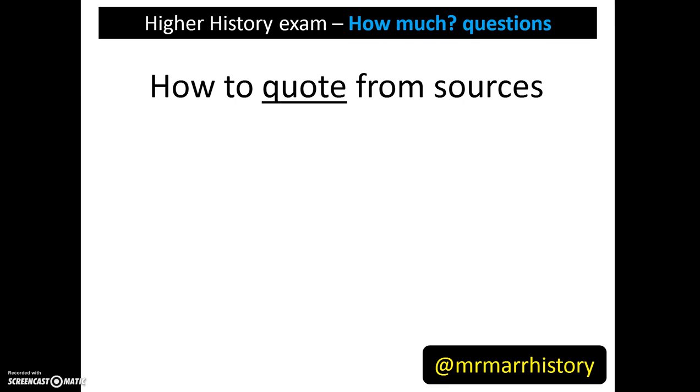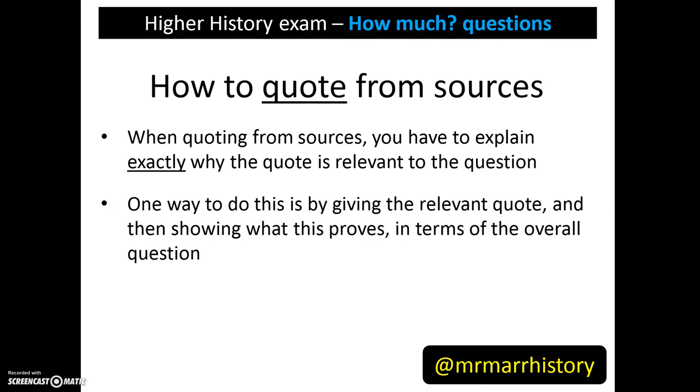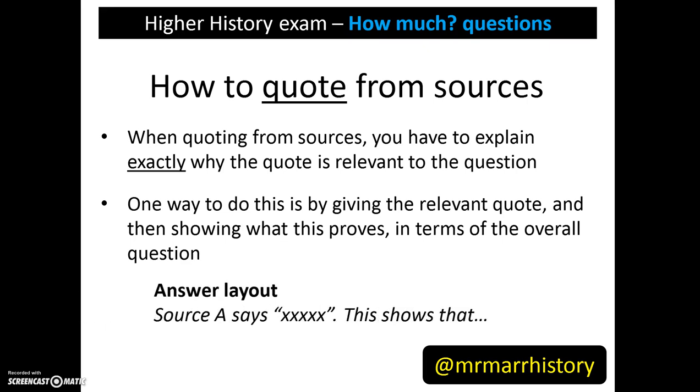In terms of quoting from sources, this is the best approach. Make sure that when you quote, you explain exactly why the quote is relevant to answering the question. The quote on its own is not enough. One way to do this is by giving the relevant quote and then showing what this proves in terms of the overall question. For instance: 'Source A says...' — give the quote — 'this shows that...' — and explain how this relates back to the overall question.